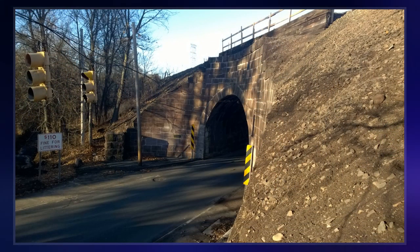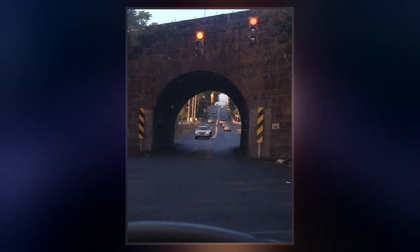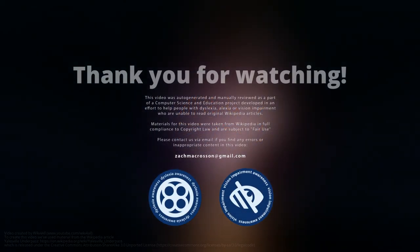The arch was designed to allow tall hay wagons to pass through, but it is not wide enough for modern two-way traffic, the one-way traffic being controlled by a pair of lights. Due to the age of the bridge, it has to undergo repairs on a regular basis.